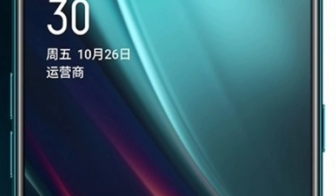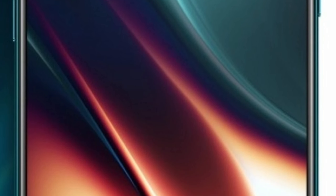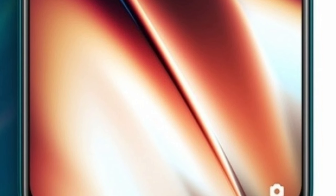The display features a water drop notch on top with a 32MP front camera. Oppo K5 is also expected to be one of those mid-range devices to have an under-display fingerprint reader.